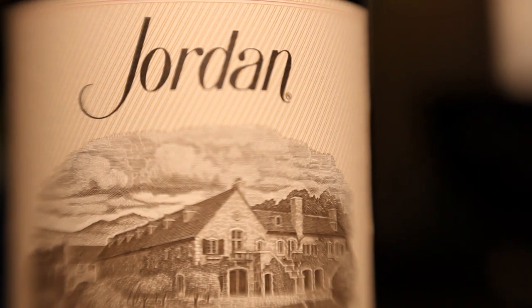To be able to make the wines for the Jordan family has been so much fun, and to continue to have their excitement and curiosity, and their drive to raise the bar for quality — this is the best part about working here.